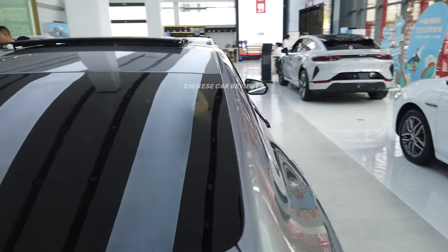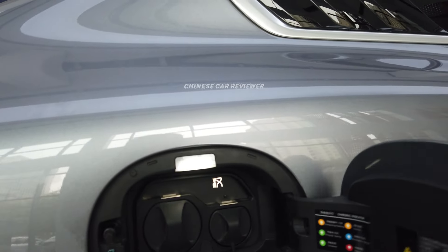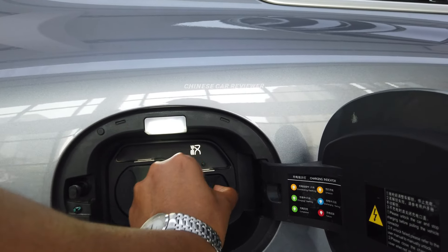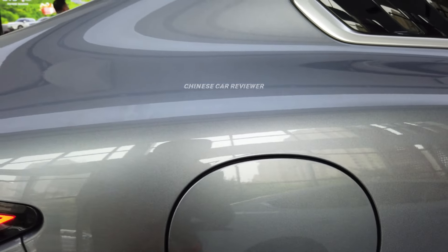On the right side, here we have our charging ports. There are two charging ports — slow and fast. If you use the slow one, it will take around 8 to 10 hours. But if you use the fast one, it will take 25 minutes.